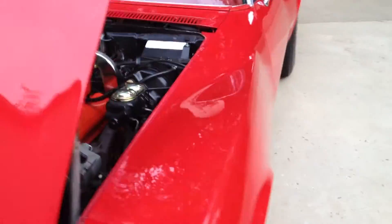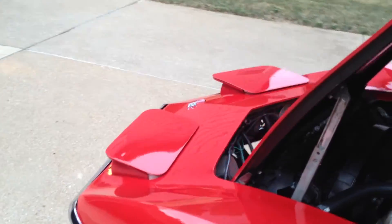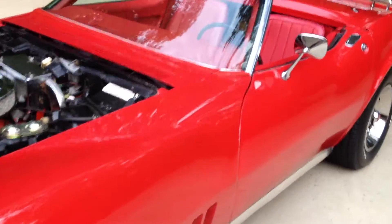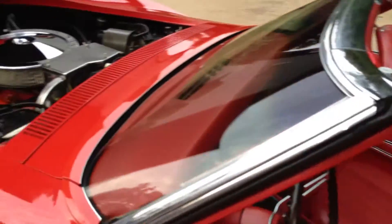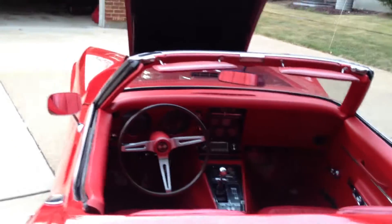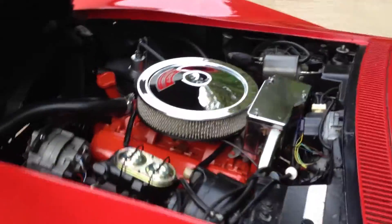We're going to start the car — show you this engine compartment first. It's clean. We'll actuate the headlights real quick. Easy start. I am a fanatic when it comes to this car. Doesn't get rained on, doesn't get driven hard. It's just a great all-around car. Why don't we take it for a ride.